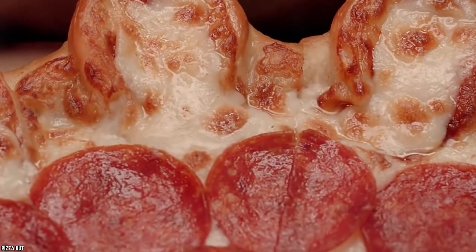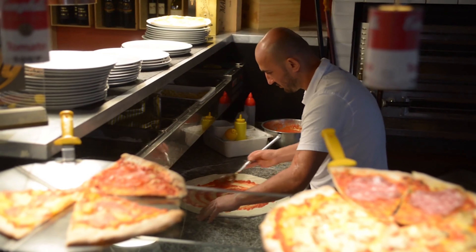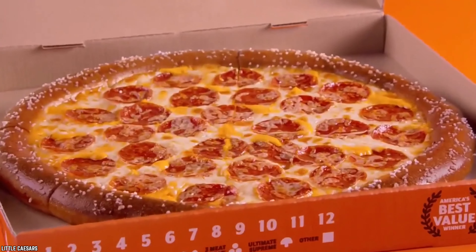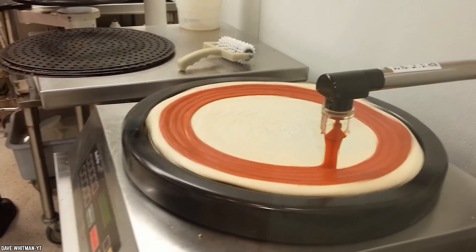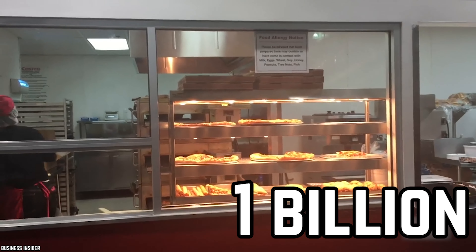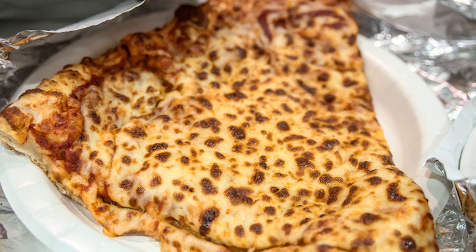Pizza. When thinking of pizza, it's usually the most famous pizza restaurants that come to mind — chains like Pizza Hut, Domino's, and Little Caesars. Unfortunately, the pizza from Costco may not be getting the recognition that it deserves. On average, Costco brings in roughly $1 billion in sales from their food court products, and their pizza is a fan favorite.